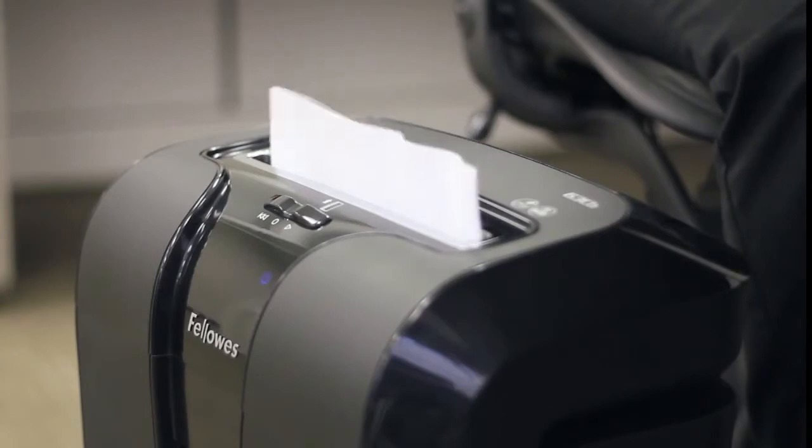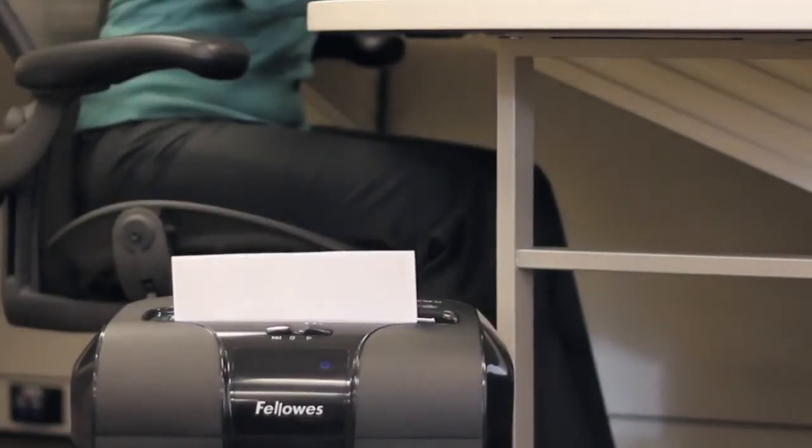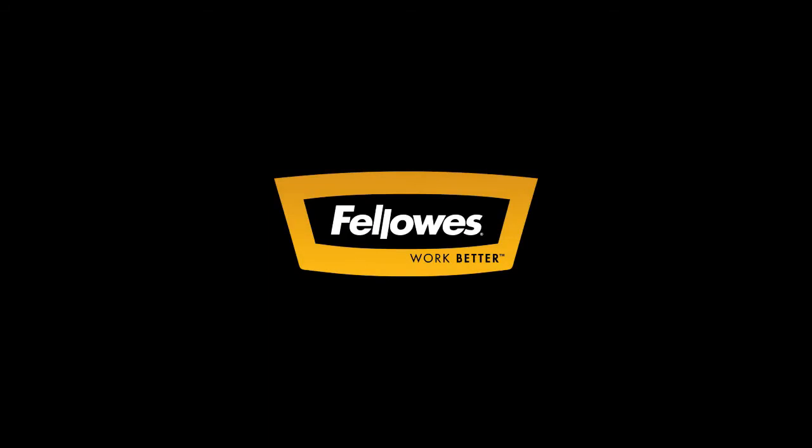Innovation, power, durability. Experience the Fellowes PowerShred 63CV — one of the world's toughest shredders.